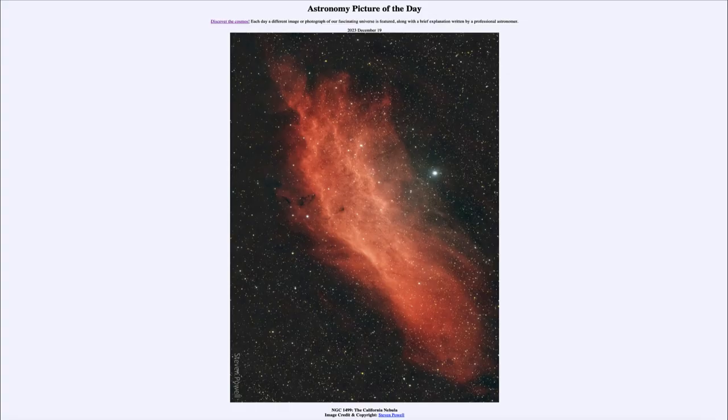Greetings and welcome to the Astronomy Picture of the Day podcast. Today's picture for December 19th of 2023 is titled NGC 1499, the California Nebula.